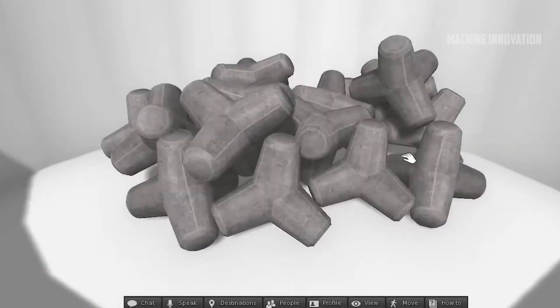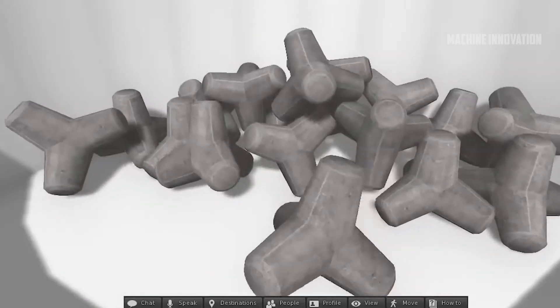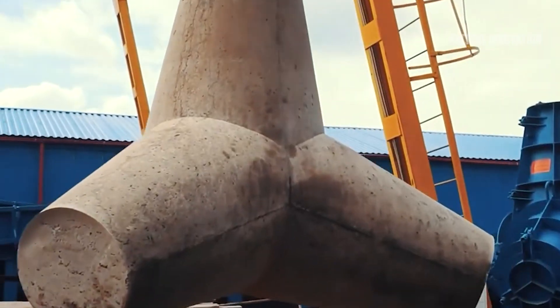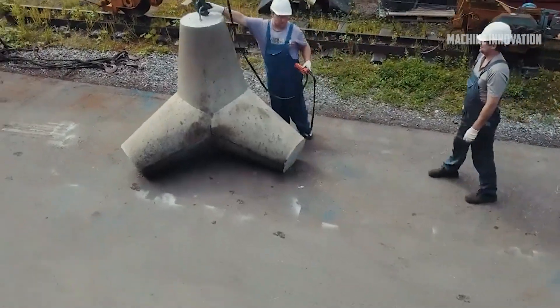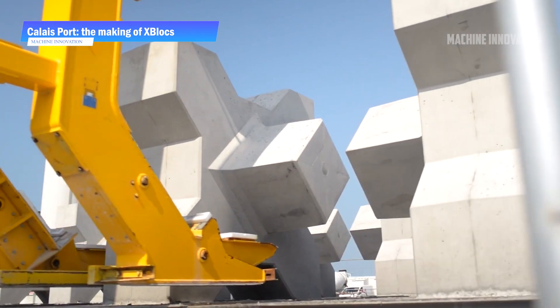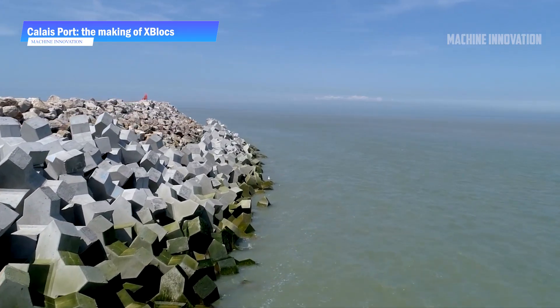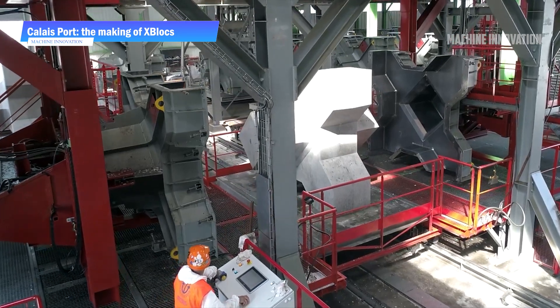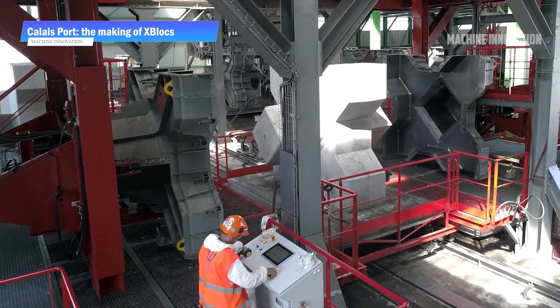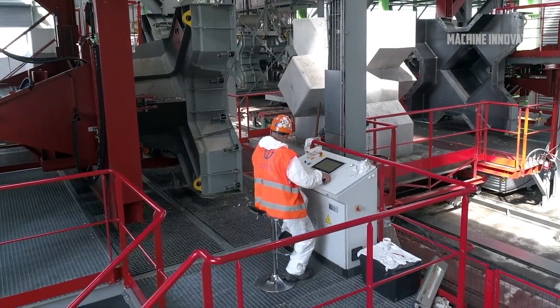The Acropods Dam in Cerber, France, is a key example of how modern coastal engineering projects have evolved. The dam was built to protect the town from sea storms while offering a solution to environmental challenges. The Acropods used in the project are the latest generation, with designs that allow for easier and faster installation compared to earlier versions. This makes the Cerber project a pioneering endeavor, as it's the first time these new Acropods were manufactured and installed in France.